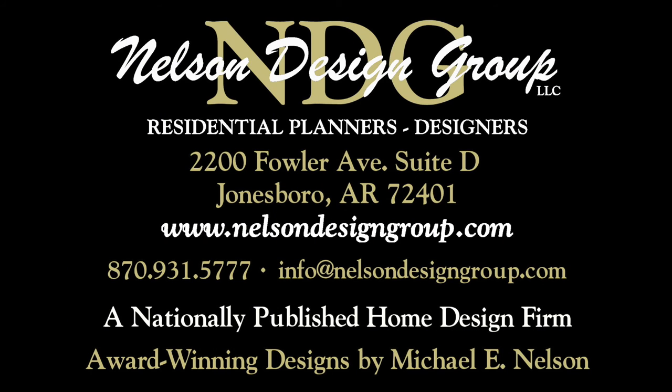At NDG our goal is to provide our customers with a home plan that suits their needs. Call 870-931-5777 and we will help you find your perfect home plan. Visit our website at www.nelsondesigngroup.com and please visit our corporate partner links on our homepage for related products to these plans.